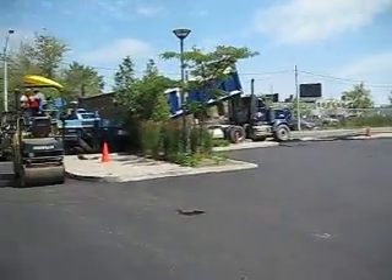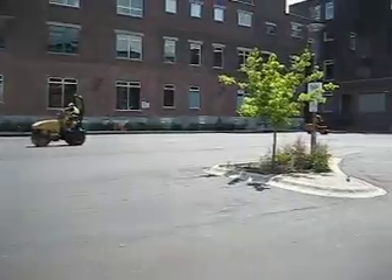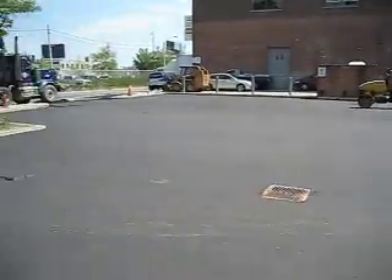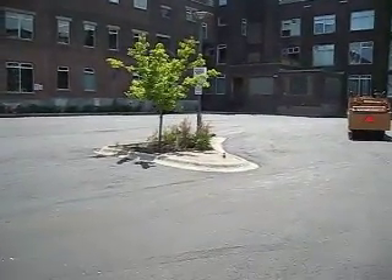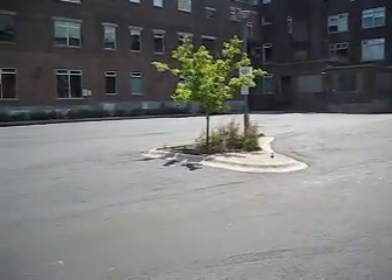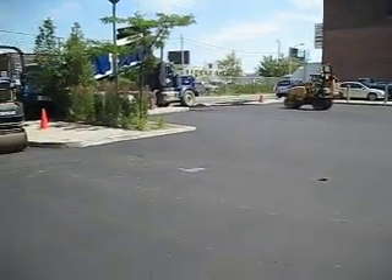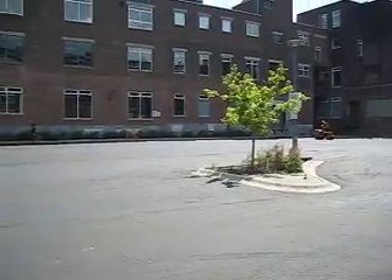Next thing we're going to be doing, as soon as these guys are done, is the guys who come in and line the parking lot, put all the parking spaces in, and finish everything off. Then the irrigation guys are going to be coming back hopefully very soon to help these poor little plants and trees get some water. It's been very hot and all the plant materials are really suffering.